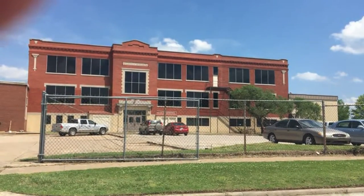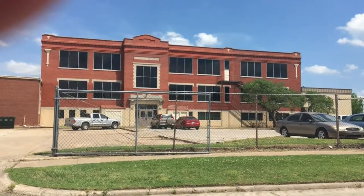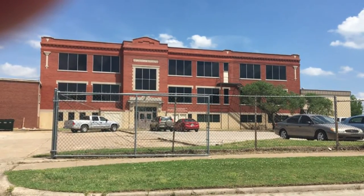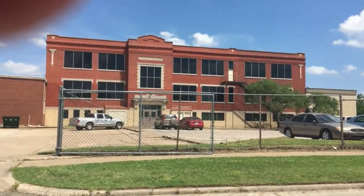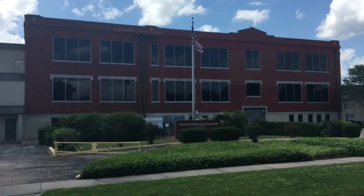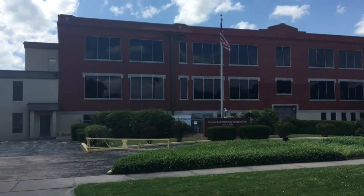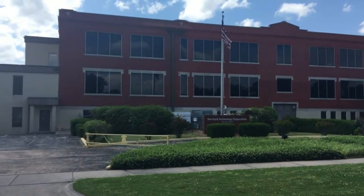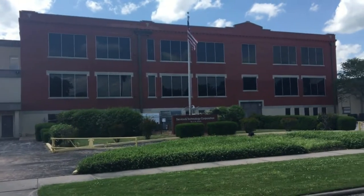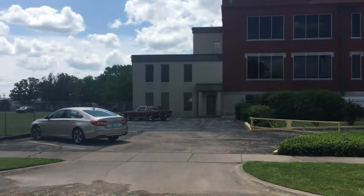I'm over at what was once Lincoln School. You can tell above the door there's a plaque that says 1914 Lincoln School. This is now private property. Let's take a look at the other side of the building. I'm at the back side of what was once Lincoln School in Bartlesville — it is now the Service and Technology Corporation at 105 Southwest Penn. Someone drove their first-generation Mustang to work. Looks pretty nice.